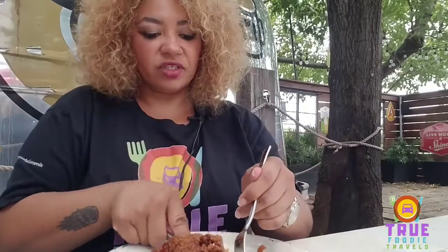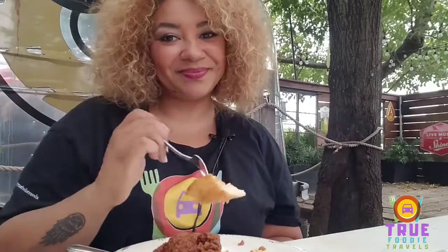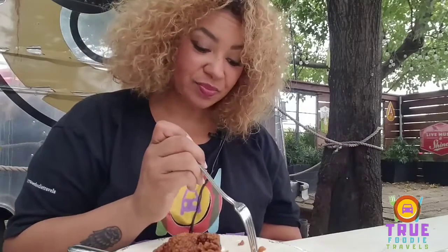And the donut itself is just, like I said, some flaky doughy goodness. Check it out — look at that, isn't that pretty? Hats off to the chef, hats off to Gordo Donuts. I'm going to take care of this and we'll be right back.